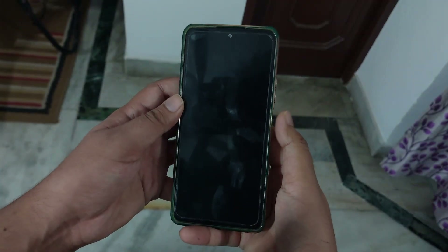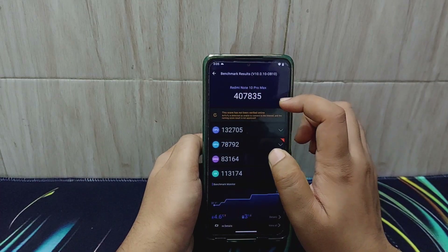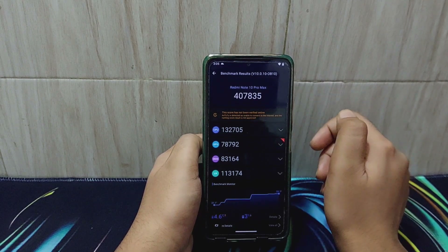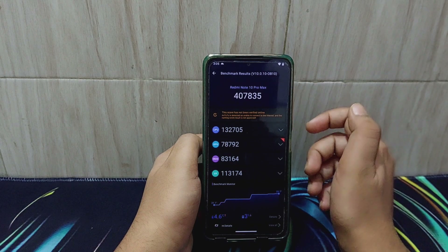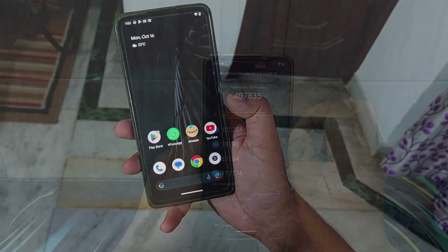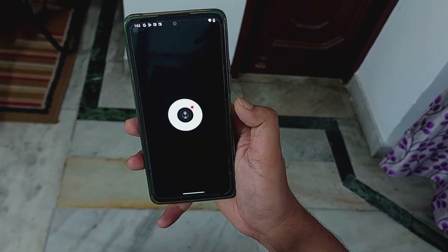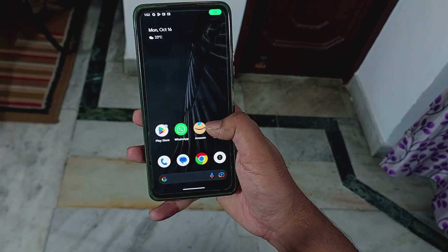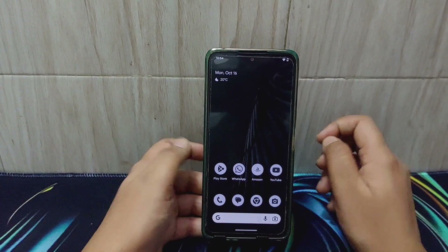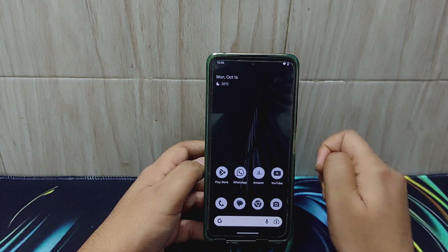Stuff like gaming, photo editing, and video editing is extremely smooth in this ROM. Obviously you don't get any fancy 90 FPS — this is Pixel Experience so there are no performance tweaks — but even in BGMI you get 40 FPS, and that 40 FPS is constant. The device doesn't overheat at all; I've been gaming for hours and hours and didn't find any overheating whatsoever.